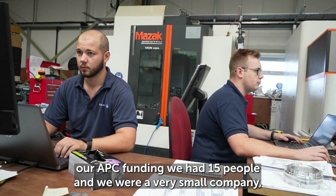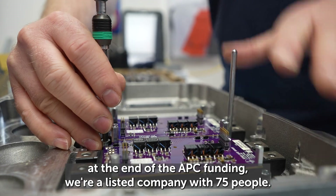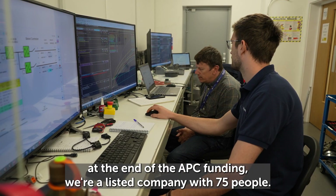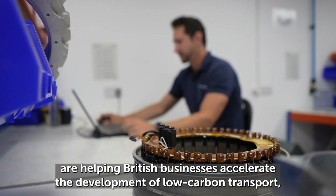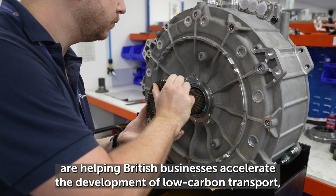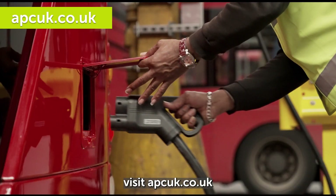When we started with our APC funding we had 15 people and were a very small company. By the end of the APC funding period, we're a listed company with 75 people. To find out more about how the Advanced Propulsion Centre are helping British businesses accelerate the development of low carbon transport, visit apcuk.co.uk.